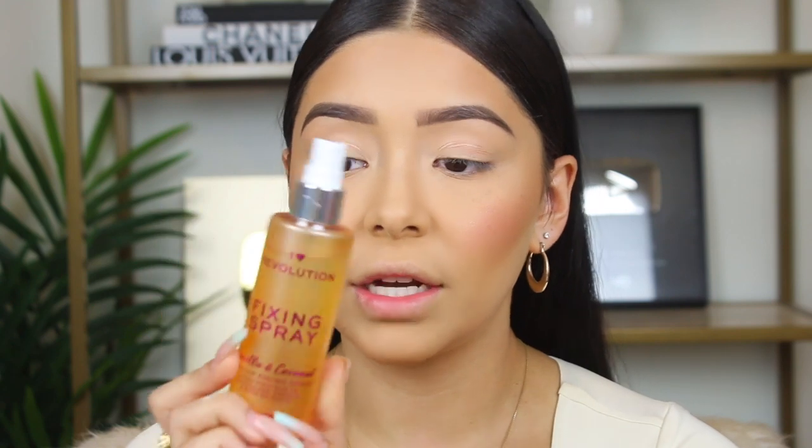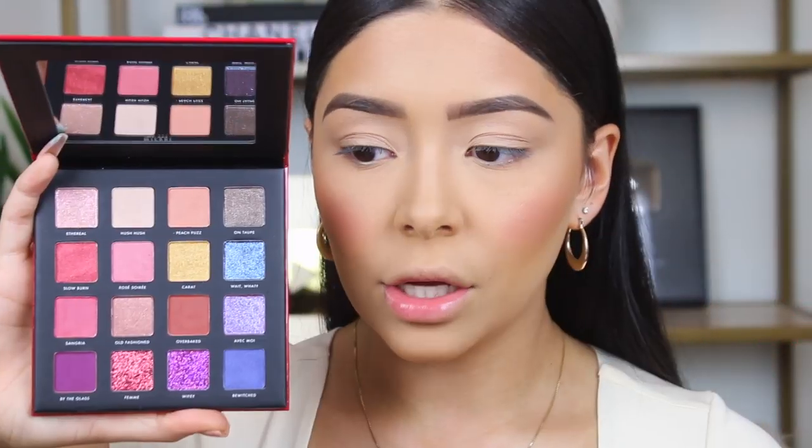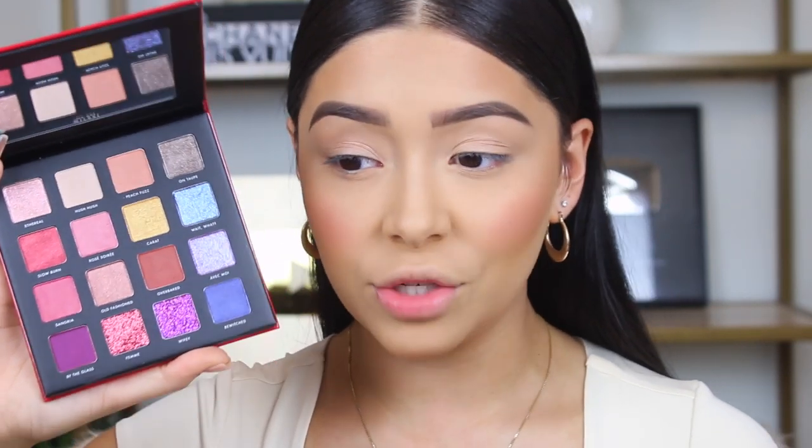Now I'm going to set my face with the I Heart Revolution setting spray in vanilla and coconut. I actually had to restock because I finished my other one — this is the best setting spray in my opinion. I love the way it smells, I love the way it sets my face. It doesn't mess with the makeup and it doesn't make me look oily throughout the day. While that is setting, I have these two Milani palettes — a cool tone one and a warm tone one. Most of the colors are shimmers and you can't do a full look with just shimmers, which kind of sucks. I wish they would have added more mattes.